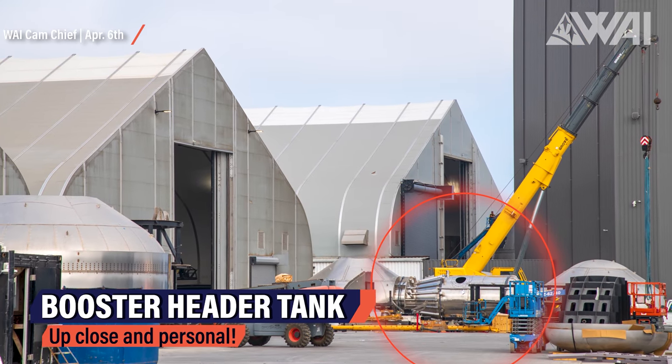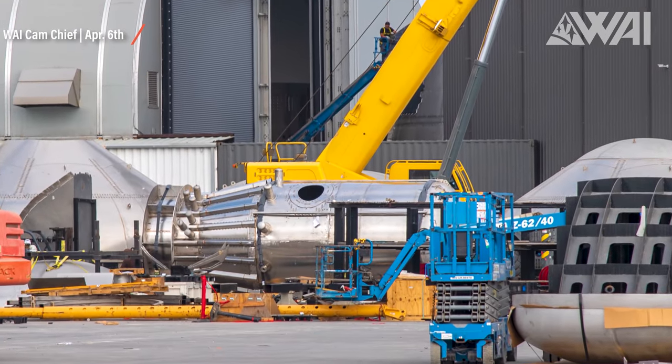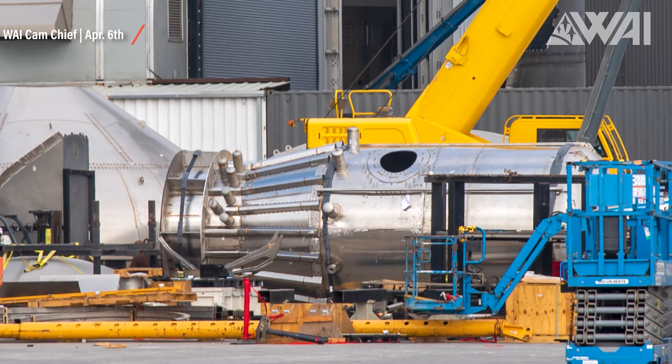There's one more pretty interesting development: a booster header tank of the new Super Heavy design. These are the first pictures we get of the entire thing. The left side is where it attaches to the aft dome and the fuel manifold, and you can see all the outlets going towards the SpaceX Raptor engines. It shows SpaceX's improvements in production quality, and it shows that all the boosters before Booster 7 simply weren't anywhere near being a complete design.